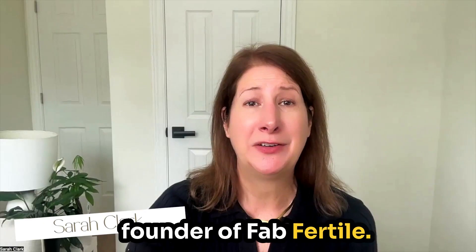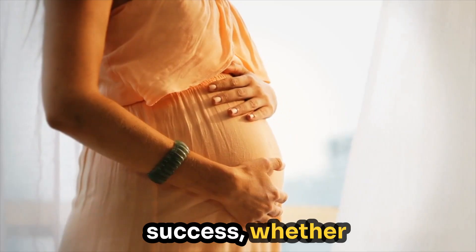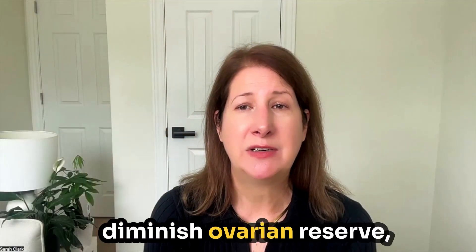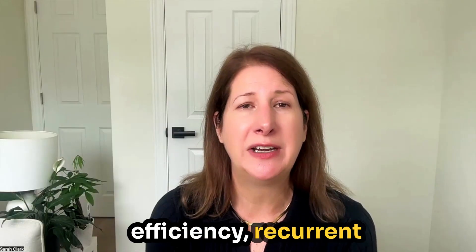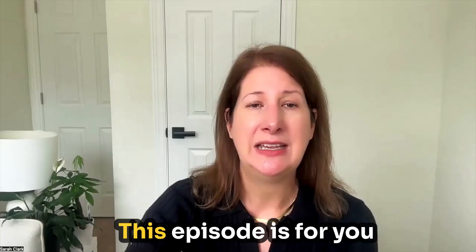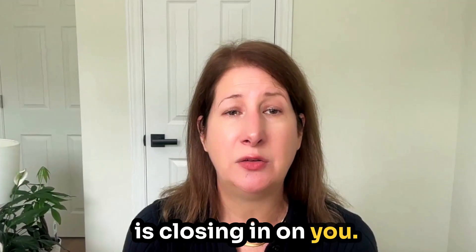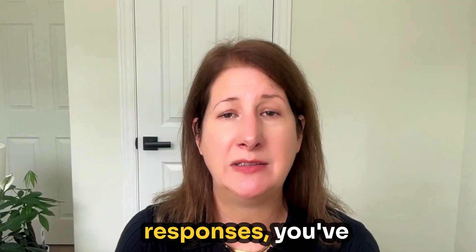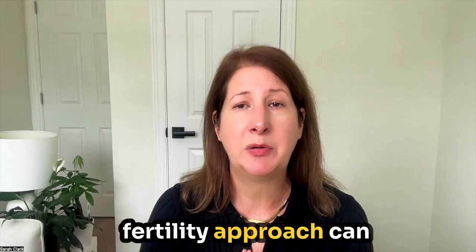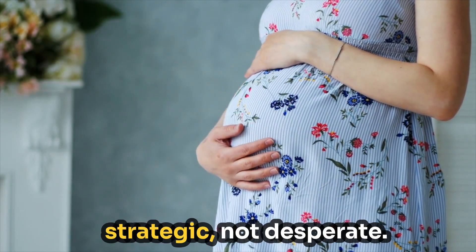Welcome back. I'm Sarah Clark, founder of Fab Fertile. For over a decade, my team and I have helped hundreds of couples improve their chances of pregnancy success, whether naturally or through IVF. We've specialized in supporting those with low AMH, high FSH, diminished ovarian reserve, premature ovarian insufficiency, and recurrent pregnancy loss through functional lab testing and personalized fertility strategies. This episode is for you if you've been told high FSH or diminished ovarian reserve, you feel like the window is closing in, you've had poor IVF responses, canceled cycles, and you want to know what else you can do — how a functional fertility approach can improve egg quality and hormone balance so your next steps feel strategic, not desperate.